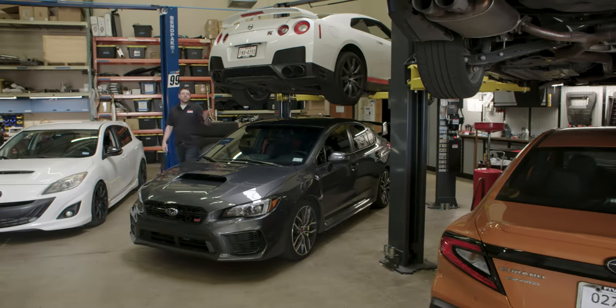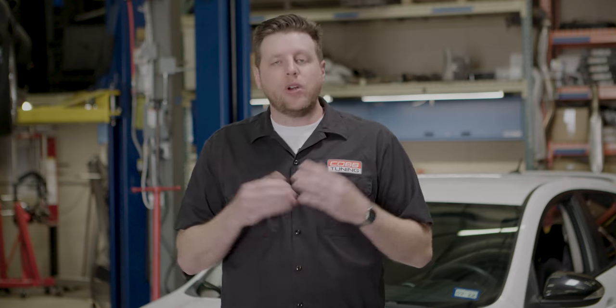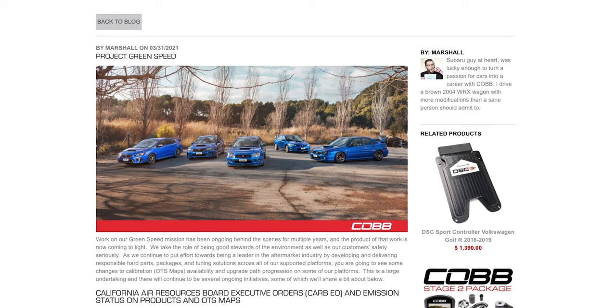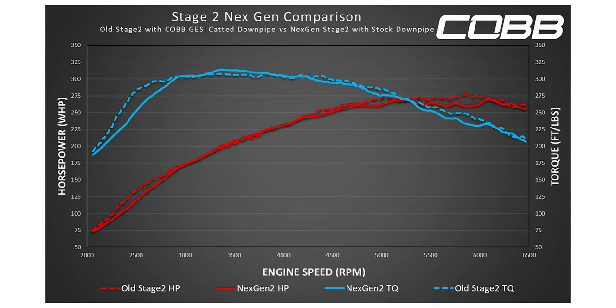Next Gen — that's a term that you might have seen us mention recently on our social media or our blog, and you're definitely going to see it on the website. If you're not totally sure what it means, the short story is that when you see Next Gen, what you're looking at is one of our revised packages or maps that have been specifically crafted to adapt to the changes that fall in line with our green speed initiative, while still offering similar if not even better tuning options than the previous packages you're accustomed to.